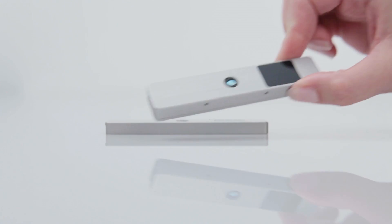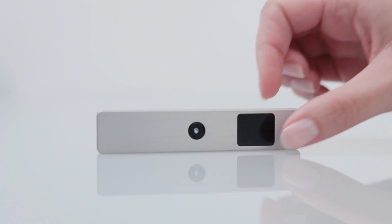We wanted to build a camera that was small enough to integrate right into laptops, PCs, and even tablets, giving us touchless gesture control right at home or even on the go.